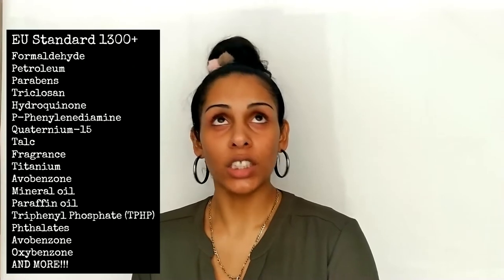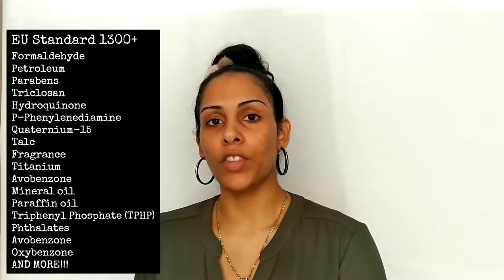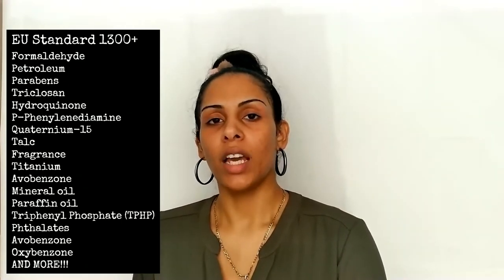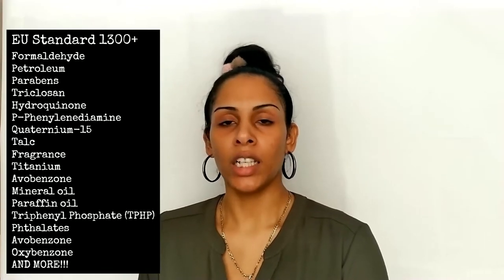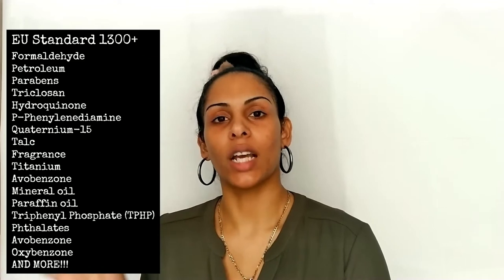Versed is a clean, formulated skincare brand — actually the cleanest — that formulates their products to support the skin and meet European standards. European standards leaves around 1,300-plus ingredients out of their formulations, so super safe, super clean ingredients. 92% of their products are recyclable. They are also certified cruelty-free, meaning they have the Leaping Bunny stamp, and they are committed to reducing carbon footprint as well as reducing waste and preserving Earth's ecosystems.